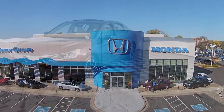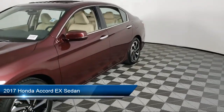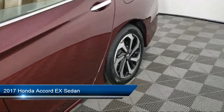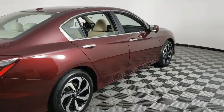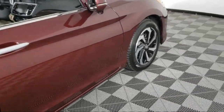Welcome to Invergrove Honda, and here's a look at another one of our great vehicles for sale. It comes equipped with Apple CarPlay and Android Auto, alloy wheels, Sirius XM satellite radio, fully automatic headlights, steering wheel controls, and heated door mirrors.